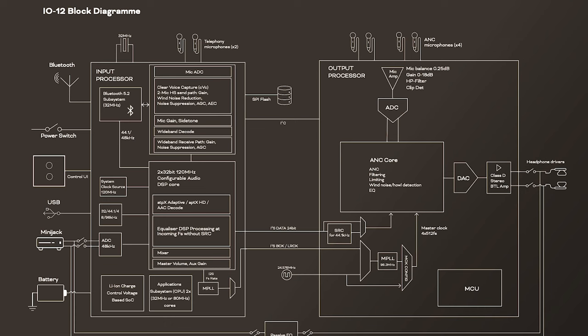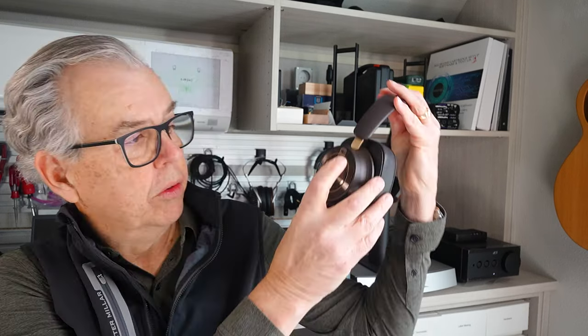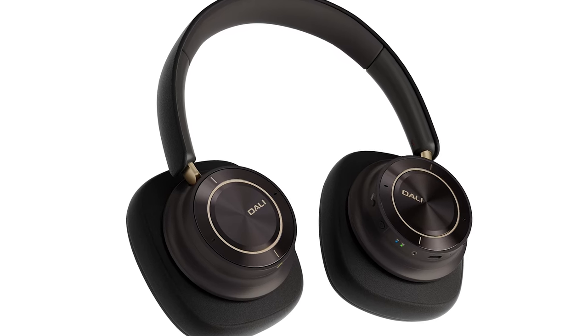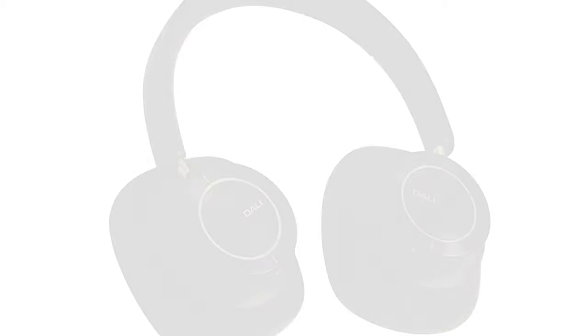Moving on to practical matters: if active noise cancellation efficacy is key to your use case, I can only say that the ANC works. Naturally, I don't know the degree to which it will clean up the various environments you'll be in. There is a rather easy-to-use volume switch on the right ear cup that requires a tap on the top side to raise or the bottom side to lower. The separation of buttons by two or three inches is an improvement on most such setups that sometimes have two little buttons right next to each other. Some change in surface finish to give you feedback that your finger is properly positioned would be nice, but honestly, this is a really good setup.